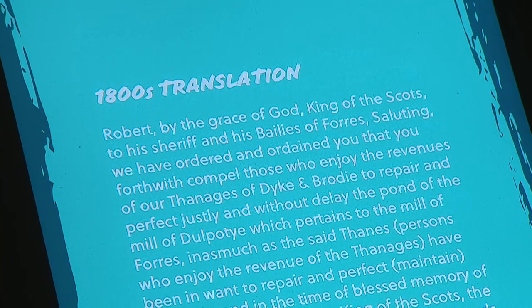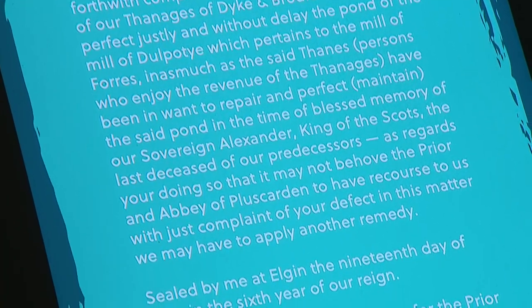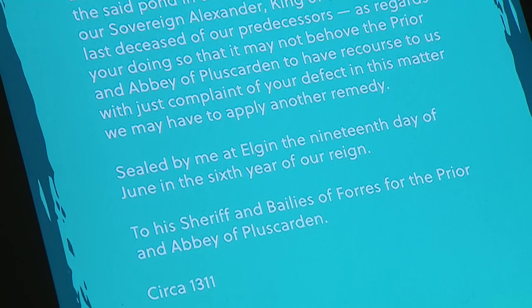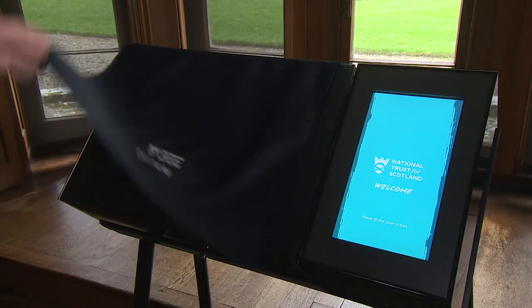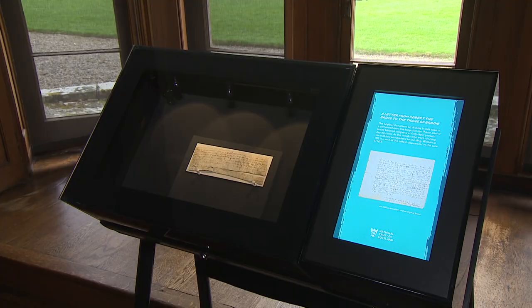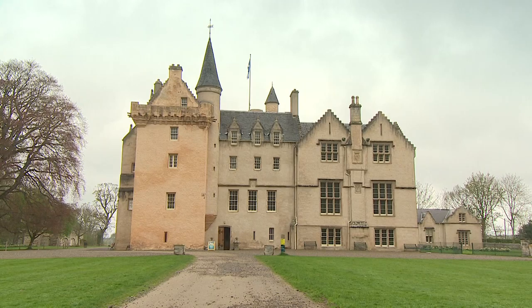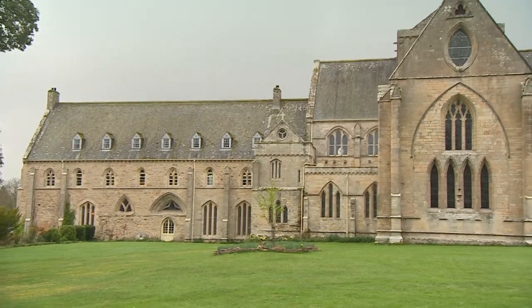Robert, by the grace of God, King of the Scots, to his sheriff and his baileys of Forres: we have ordered and ordained that you repair and perfect justly and without delay the pond which pertains to the mill of Forres. The monarch puts his foot down, instructing, in Latin, urgent repairs after a complaint from monks at nearby Pluscarden Abbey.